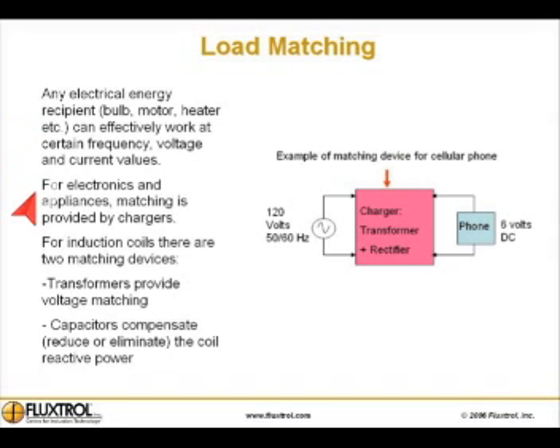For electronics and appliances, matching is provided by chargers. For induction coils, there are two matching devices.